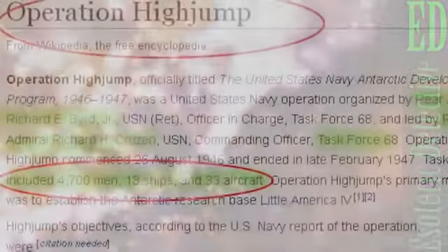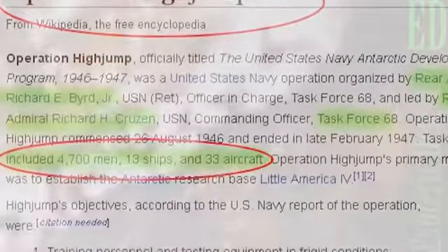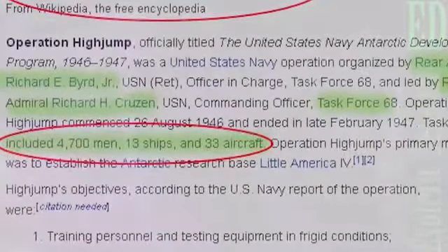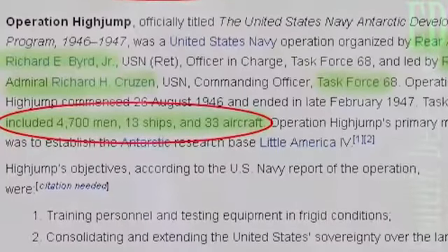Such a force would only be sent if it was expecting to be engaged in heavy combat. However, whether the mission was sent to find a Nazi base or not, nothing has been admitted publicly. Whatever the case — Nazi base or UFO crash — you can clearly see it looks like some kind of artificial structure. You can see on the metal door large round forms that look like rivets.